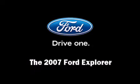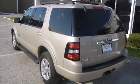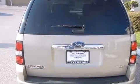Load your family into the 2007 Ford Explorer. It features an automatic transmission, rear-wheel drive, and a 4-liter, 6-cylinder engine.